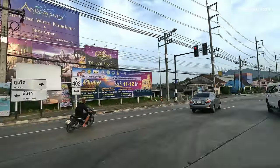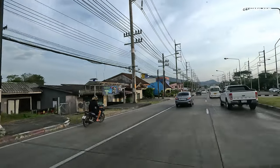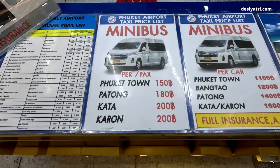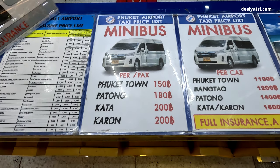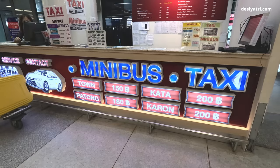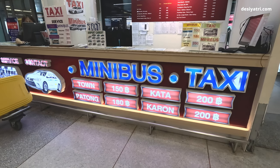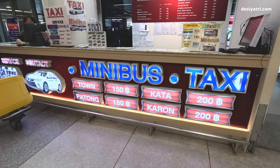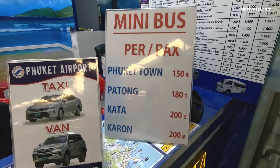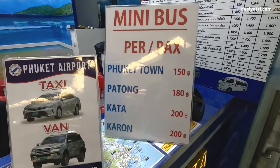The ride to Patong takes approximately one and a half hours, and for Kata and Karon it can take two hours. Drop to the hotel is included in the cost of the ride, which starts at 180 baht per person. For Patong, the cost is 180 baht, and for the other two places it is 200 baht. These prices were correct at the time of recording this video but may change in the future.